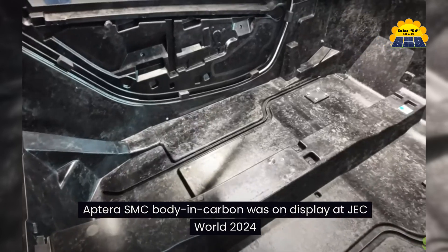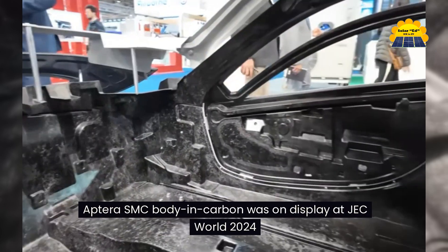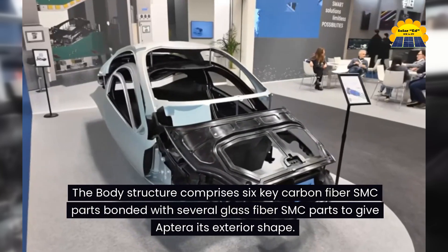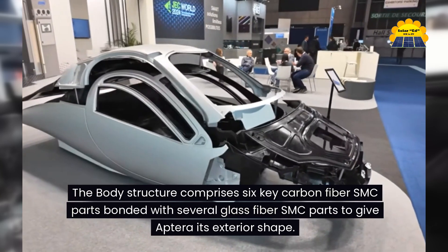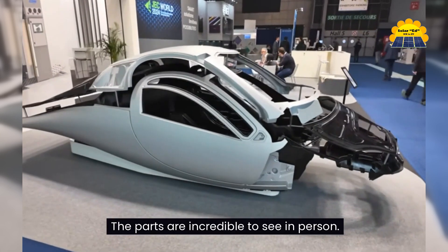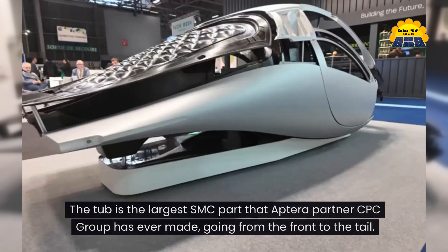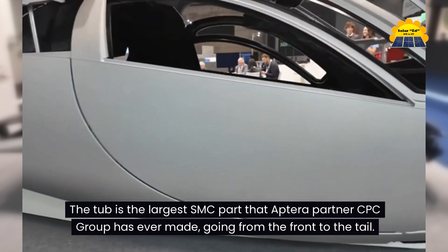Aptera's SMC body and carbon was on display at GC World 2024. The body structure comprises six key carbon fiber SMC parts bonded with several glass fiber SMC parts to give Aptera its exterior shape. The parts are incredible to see in person. The tub is the largest SMC part that Aptera partner CPC Group has ever made, going from the front to the tail.